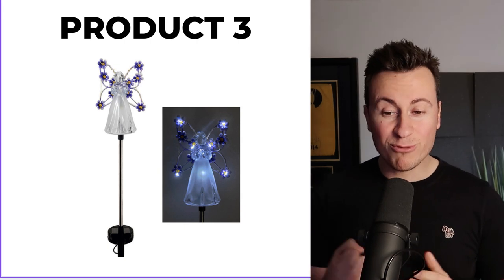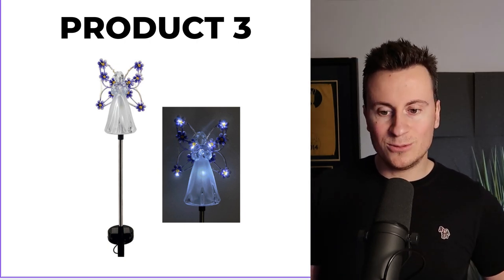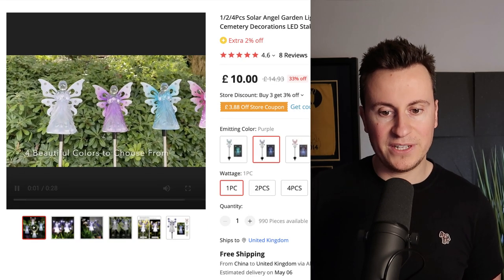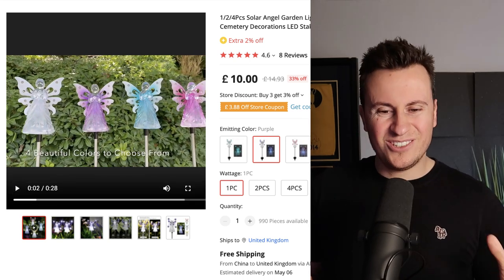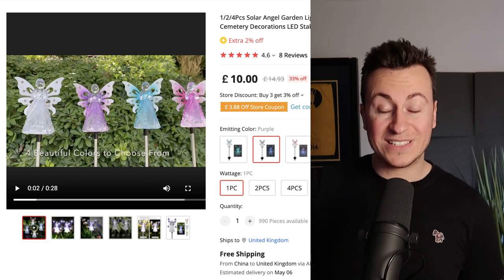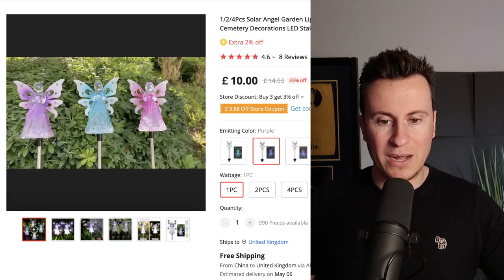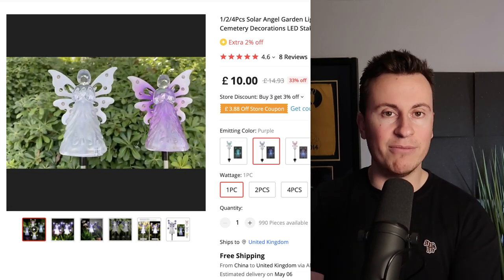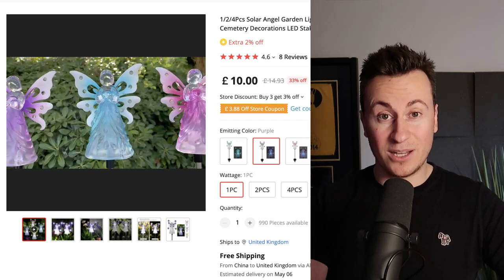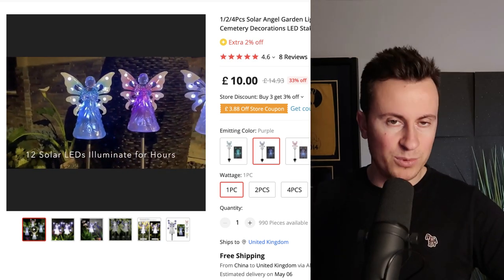Product number three — and probably my favorite on the list — is this outdoor LED solar light. Let's jump into the supplier; they have a handy video as well. What I love about this product is you don't necessarily need to get too technical or strategic with your ad creative, because a simple chop-up of what you're about to see says everything about the product. It's the effect and the actual product itself that sells it — you don't need anyone to talk about it.